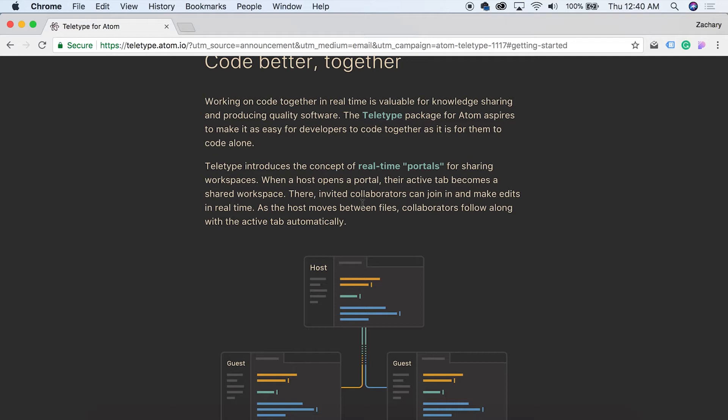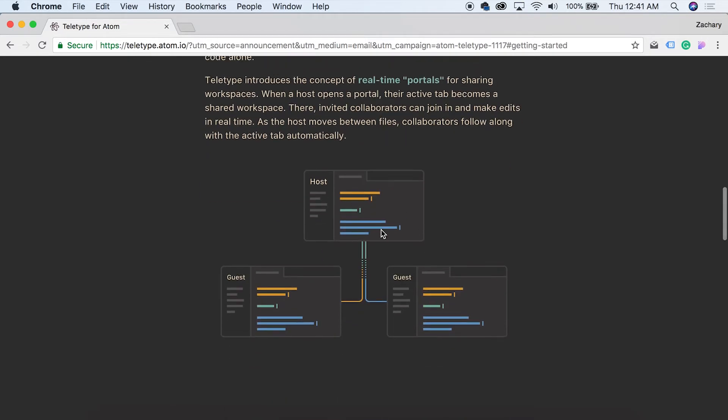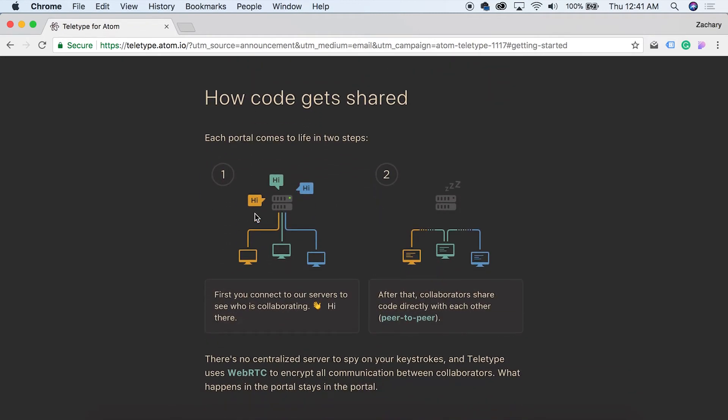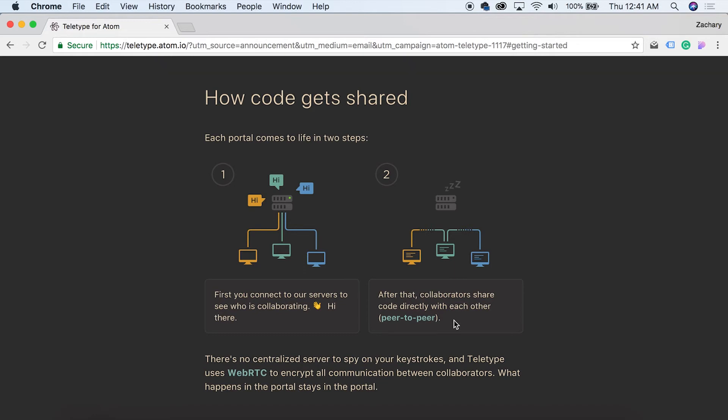So I'm guessing they are calling them portals. Here you can see the general layout — you'll have a host and you can have one or more guests. I'm not sure what the limit is on guests just yet. Each portal comes to life in two steps: first you connect to their servers to see who is collaborating, and after that collaborators share code directly with each other, peer-to-peer. That is cool.